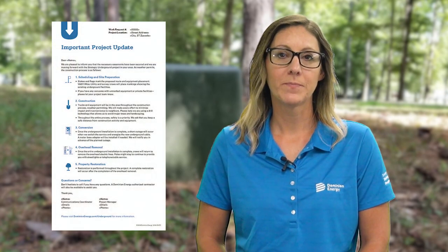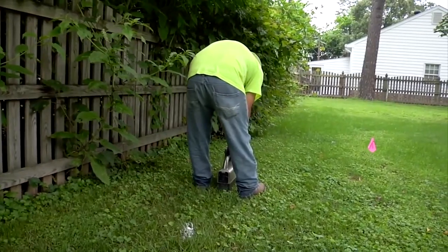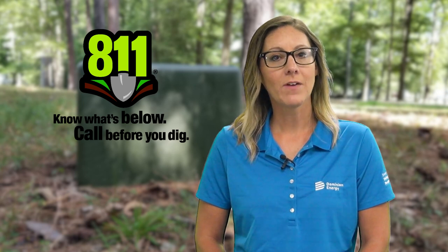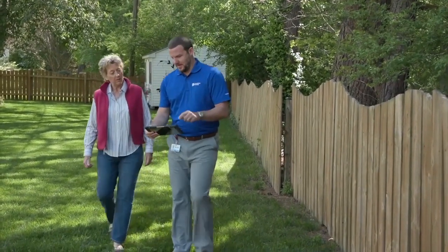Once easements have been acquired, we will send a letter explaining the details of pre-construction. To ensure a safe installation, all public and private underground lines and equipment will need to be identified and marked. Dominion Energy will coordinate with VA 811, formerly known as Miss Utility, to identify the public underground lines. We will also work with property owners to identify any private underground equipment such as irrigation systems and drain fields.